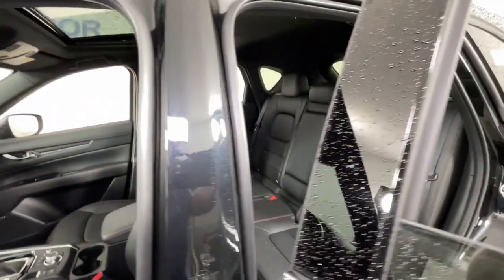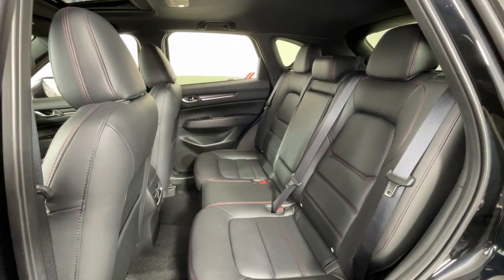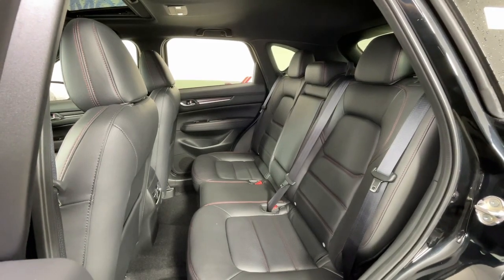Heated and or cooled front seats, navigation system, heated driver's seat, moonroof, keyless entry, heated mirrors, satellite radio.